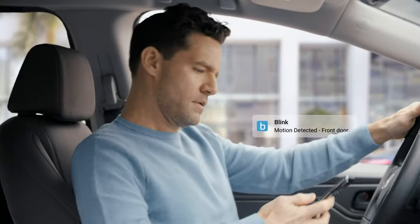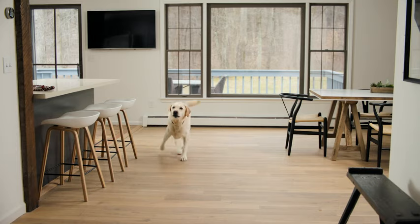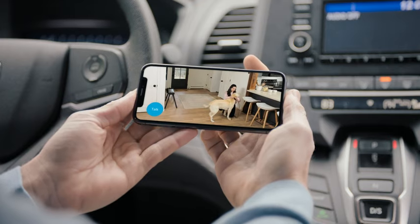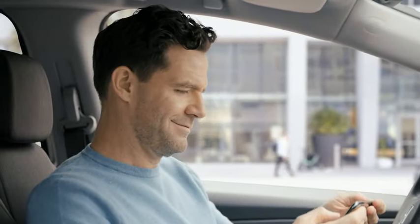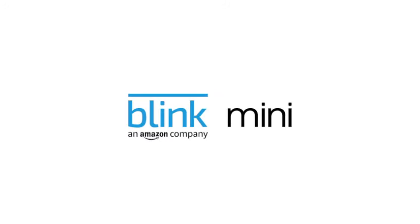You can even get alerts whenever motion is detected. So whether it's an unexpected intruder, or the dog walker you forgot was coming, you can protect what matters most, day or night. Mini makes smart home security simple and affordable. Just Blink and you're home.